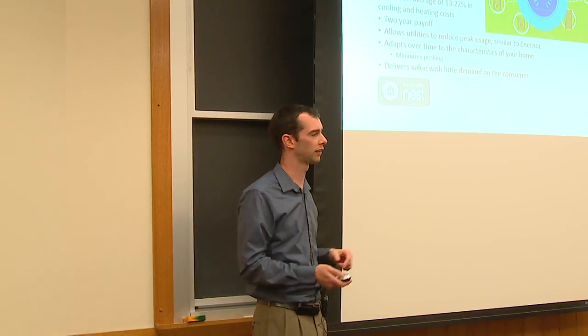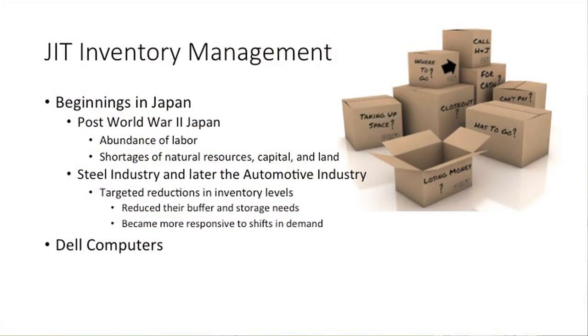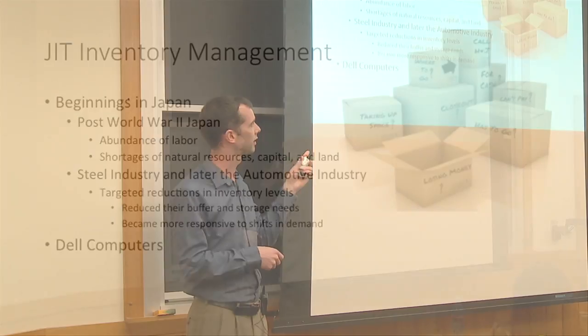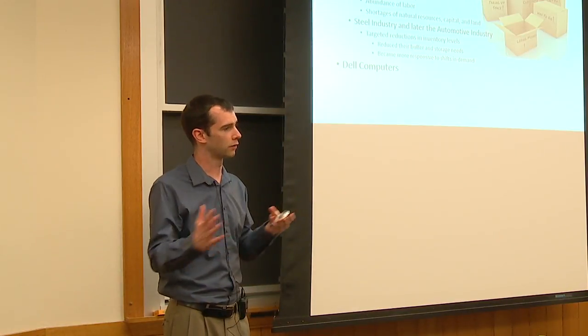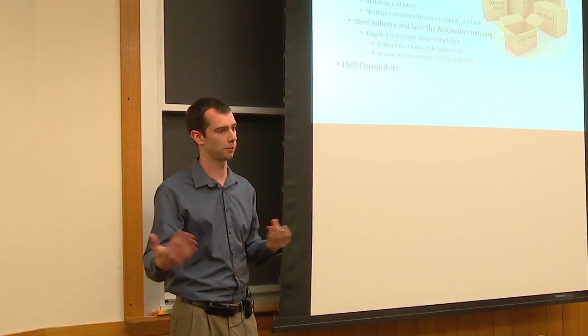Nest I consider a success in this space because it does save people money and has gotten decent consumer traction. Now we'll shift over to just-in-time inventory management. For anyone who's taken an operations class it's top of mind, but this came out of Toyota and other companies in the steel and automotive industry in Japan. Looking at post-World War II Japan — most of the industry had been destroyed from Allied bombing — you have an abundance of labor but a shortage of natural resources, land, and capital, really the opposite of what you had in the US.